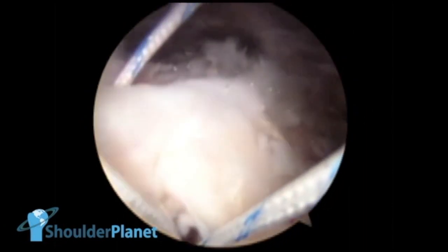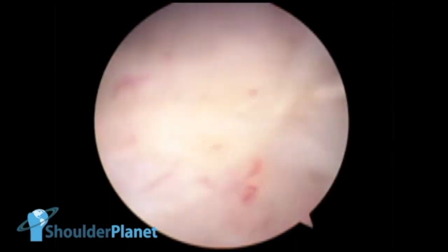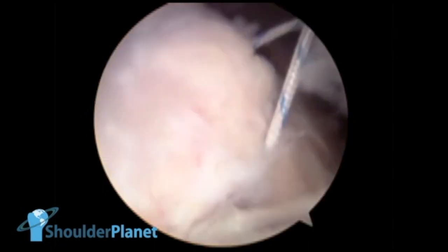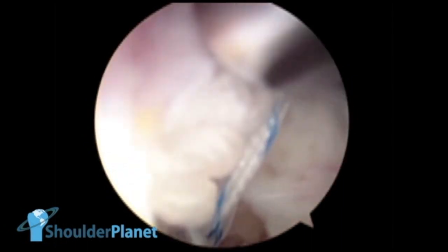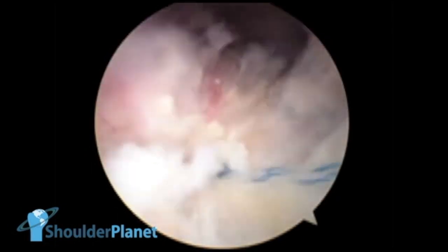So now both sutures are passed and we just had to tie the knots. We tied the first knot using a sliding knot, putting a lot of pressure on the tendon so that it would heal in the bony bed we had created in the greater tuberosity. We then cut the first knot and tied the second, blue knot — still putting a lot of pressure on the tendon.